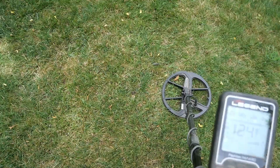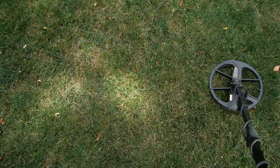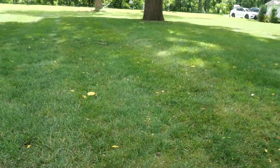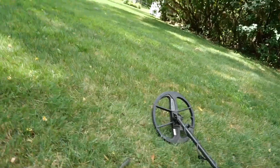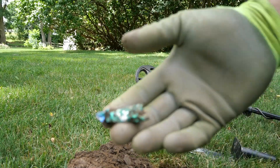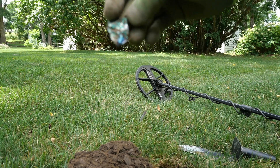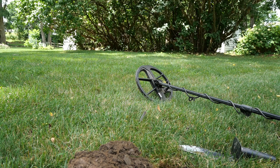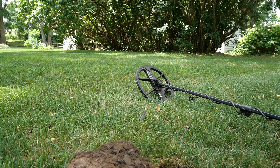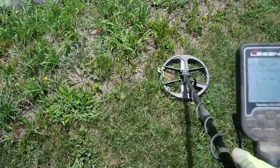I haven't been filming too many of the signals because they haven't been solid, but that's a 23-24 and it's full-on non-ferrous. Let's see if it's right. Well, unfortunately it was right — looks like a cancelled cap. Check the hole, make sure that was it, but I'm pretty sure it was. Right on the edge of the pond.